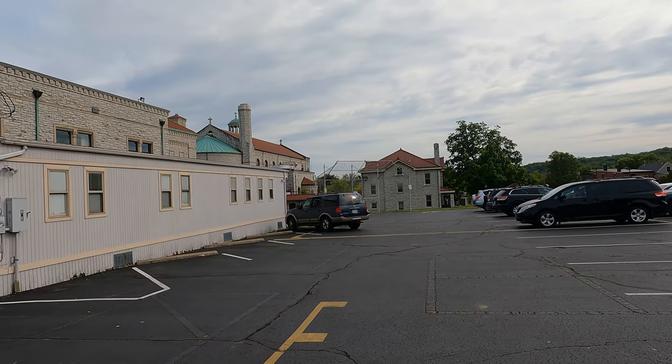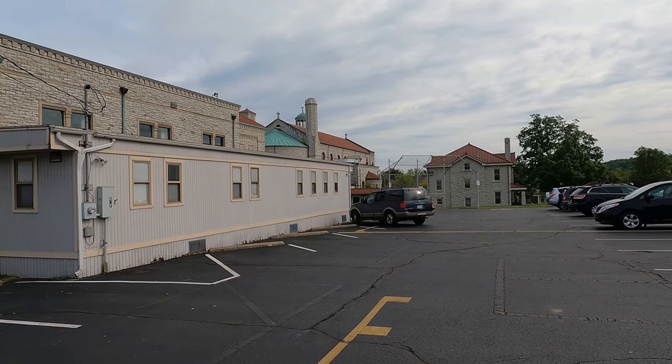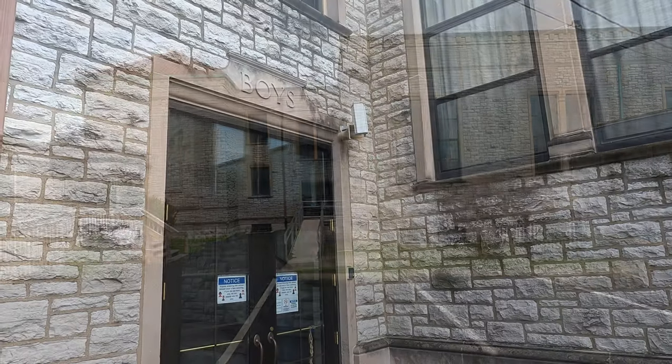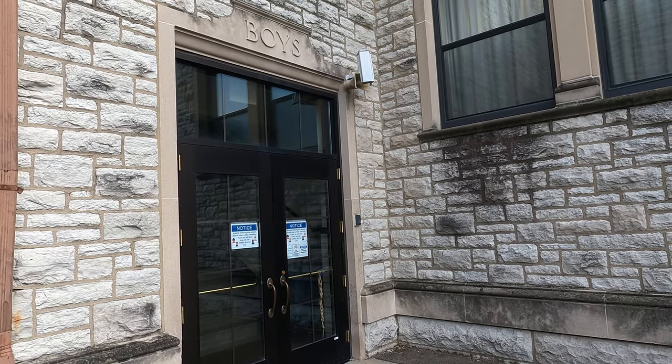The parish has a fascinating 150-plus year history, but today we're primarily going to focus on the architecture and symbolism that we find in the church, as well as some of the architecture of the school building. The school building was built in the 1930s.